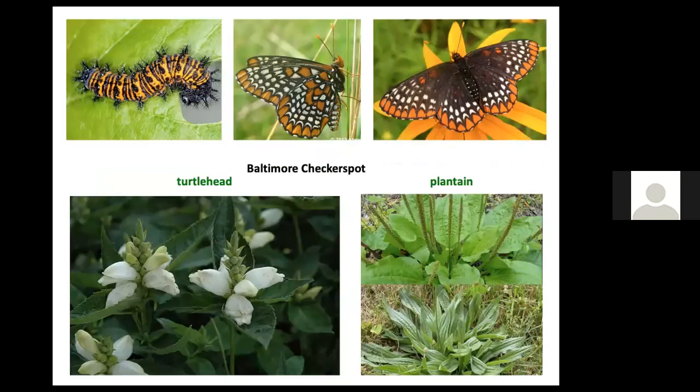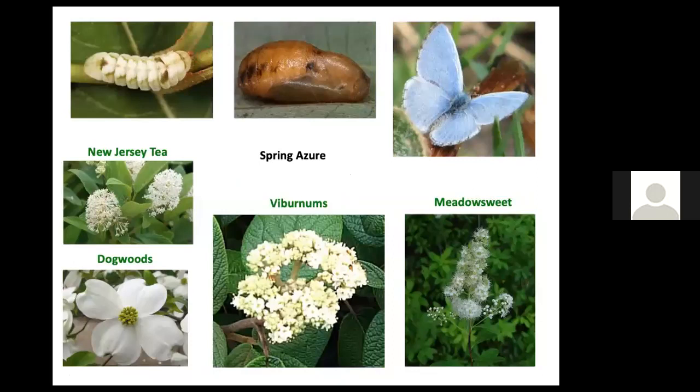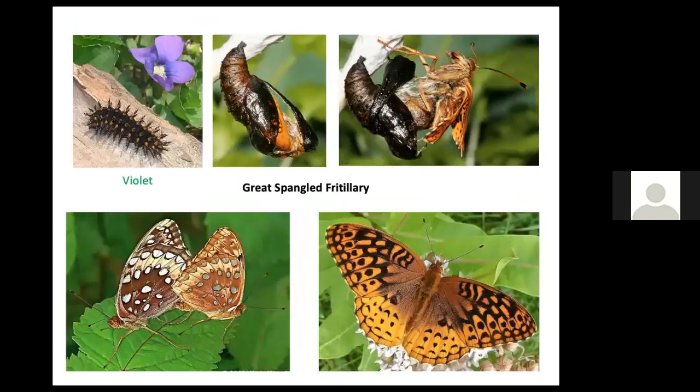Host plants for the Baltimore checkerspot include turtlehead, the beautiful wildflower that blooms in fall, or the common weeds broad-leaved or narrow-leaved plantain. The four host plants for the spring azure are New Jersey tea, dogwoods, viburnums, and meadowsweet. Violet is a host plant for the spectacularly beautiful great spangled fritillary.